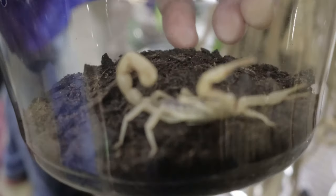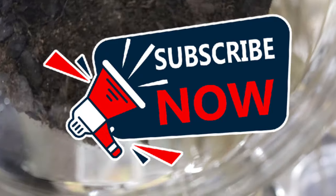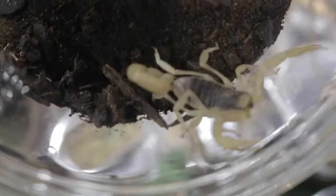Hey everyone, welcome back to Terramater Gardens. Today we're diving into the fascinating, often misunderstood world of scorpions, to talk about a striking species: the striped devil scorpion.